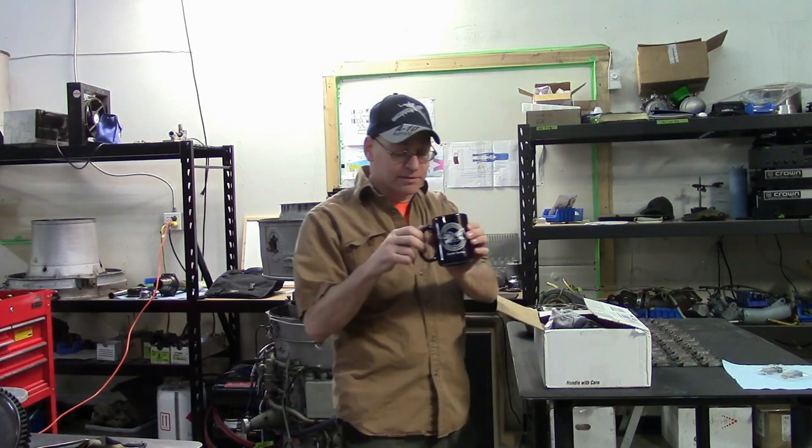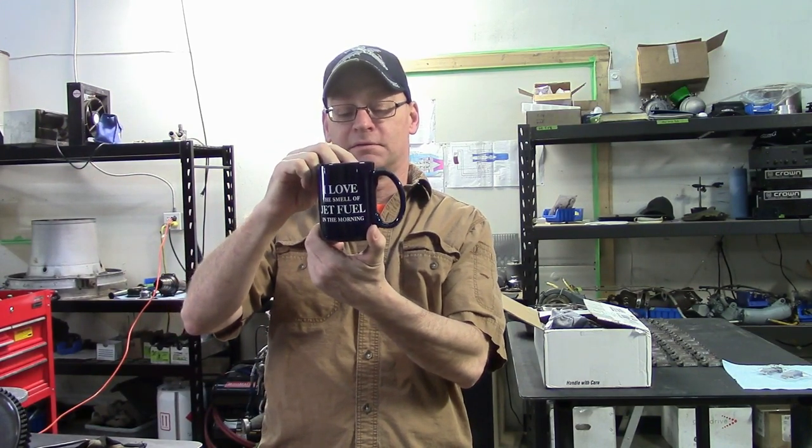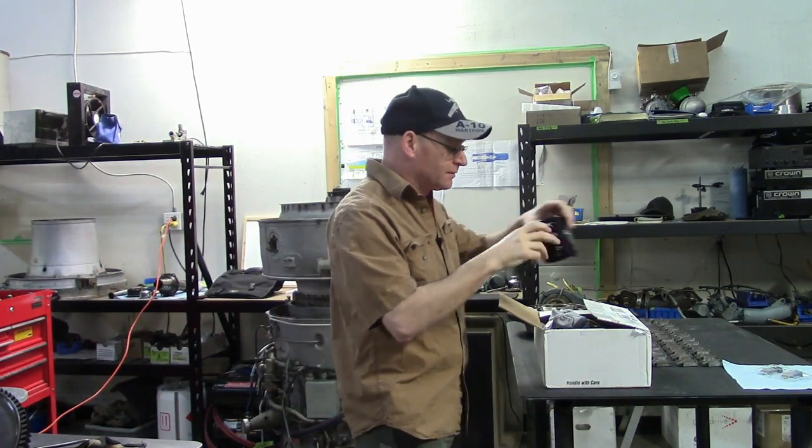There's a Pratt & Whitney mug with almost the unofficial slogan of my channel. Very cool, awesome, very nice.